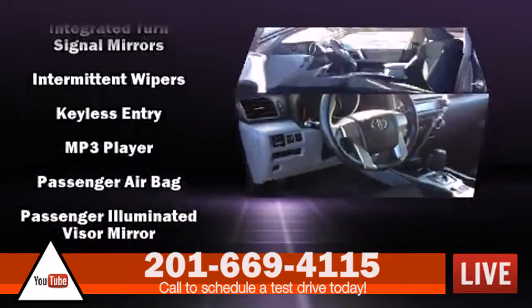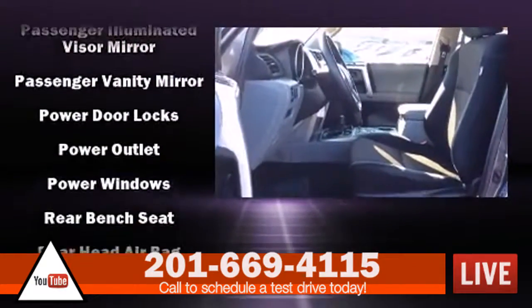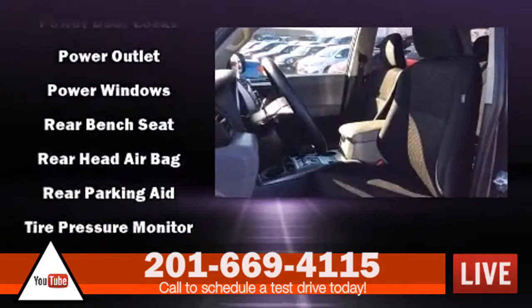Additional safety features include ignition disablement and four-wheel disc brakes with ABS. For added security, Dynamic Stability Control supplements the drivetrain.